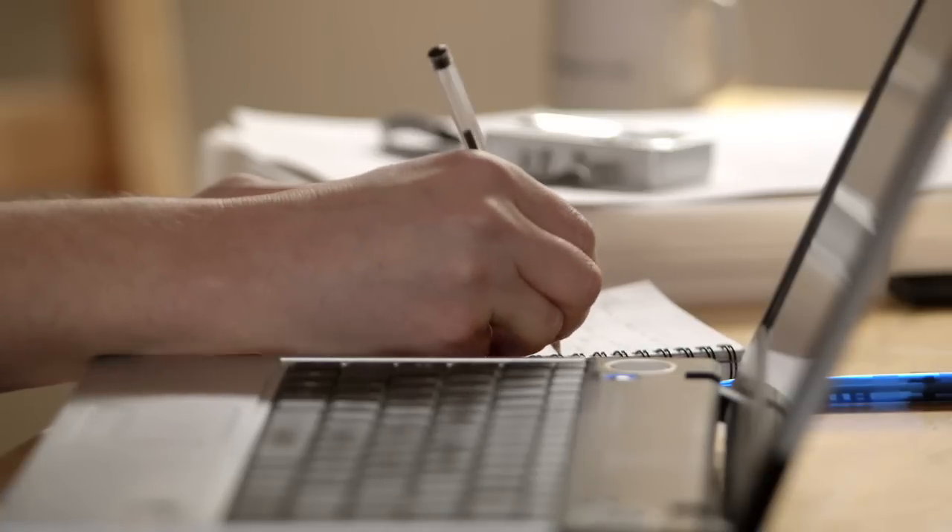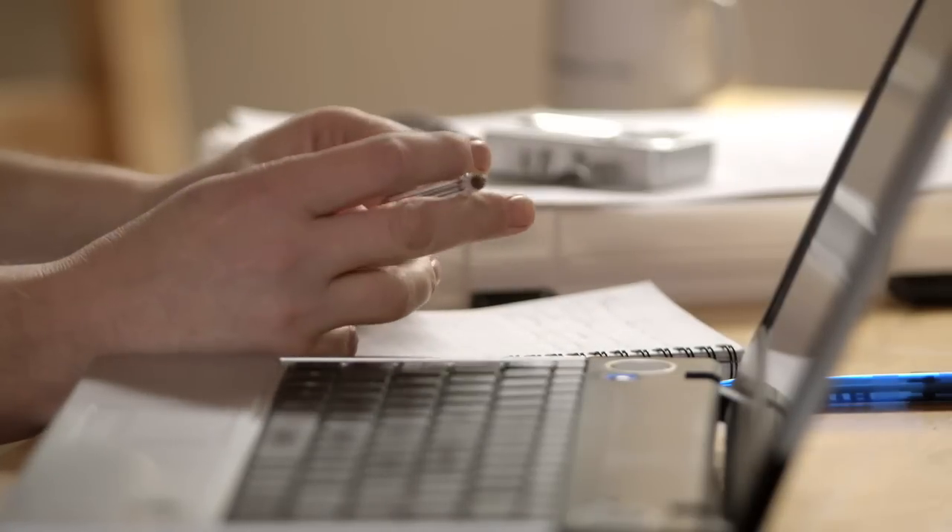Which rooms get used the most? Kitchen and dining would get used the most. So do you work from home? It varies during different periods of the year.